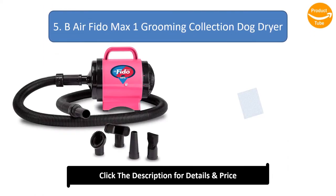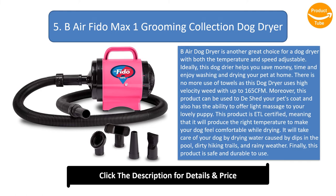Number 5: B-Air Fido Max One Grooming Collection Dog Dryer. The B-Air Dog Dryer is another great choice with both temperature and speed adjustable. This dog dryer helps you save money and time while enjoying washing and drying your pet at home. There is no more need for towels as this dog dryer uses high-velocity wind with up to 165 CFM. This product can also be used to de-shed your pet's coat and has the ability to offer a light massage to your puppy. It is ETL certified, meaning it will produce the right temperature to make your dog feel comfortable while drying. It will take care of your dog after dips in the pool, dirty hiking trails, and rainy weather. This product is safe and durable to use.